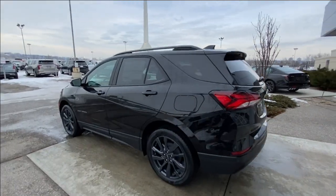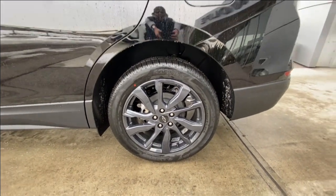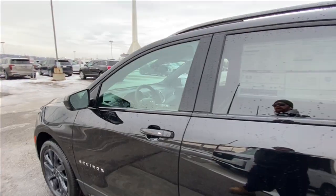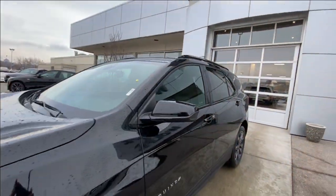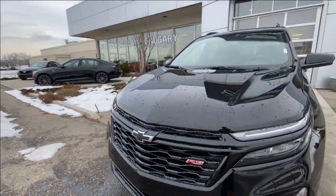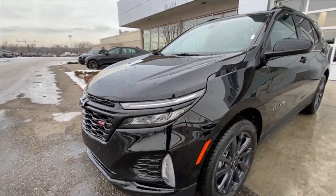Taking a look at the exterior of the Equinox, starting off with the 19-inch dark Android aluminum wheels paired up with Hankook Kinergy tires. We have paint-matched door handles, Equinox badges on the doors, and paint-matched mirrors. Around the front of the vehicle, blacked-out bow tie in the center of the grille, RS badge on the grille as well, and LED daytime running lights and headlights.